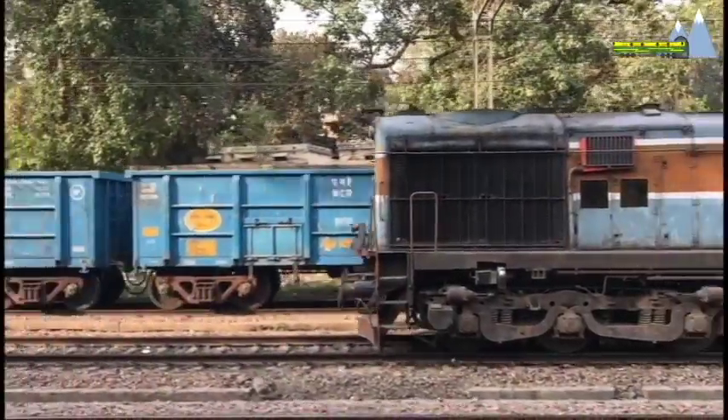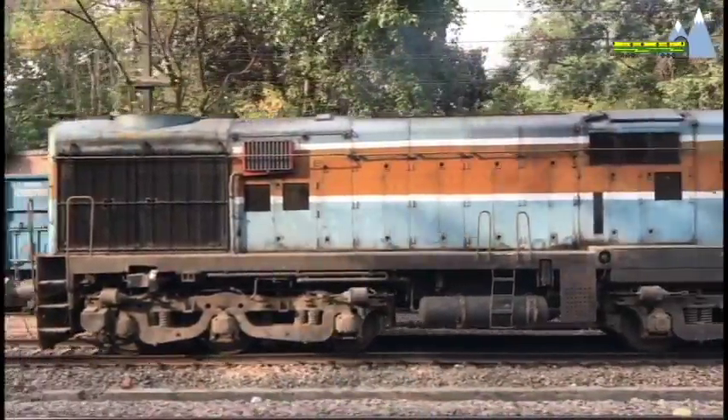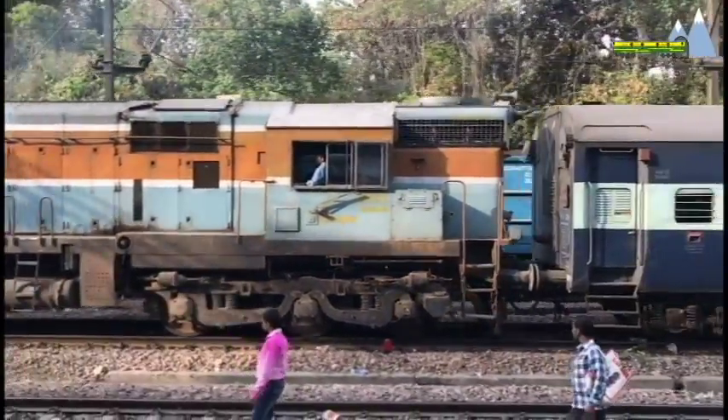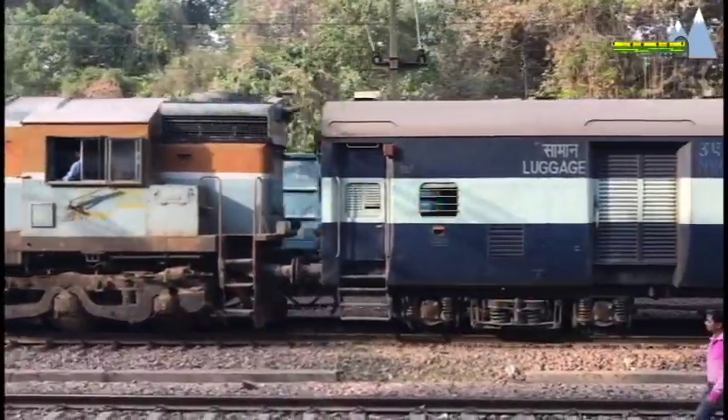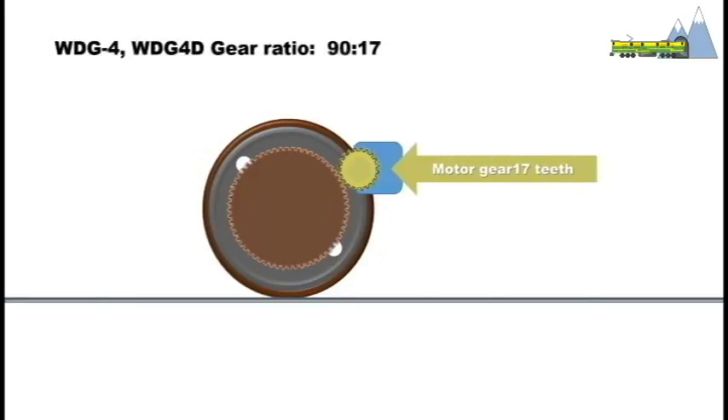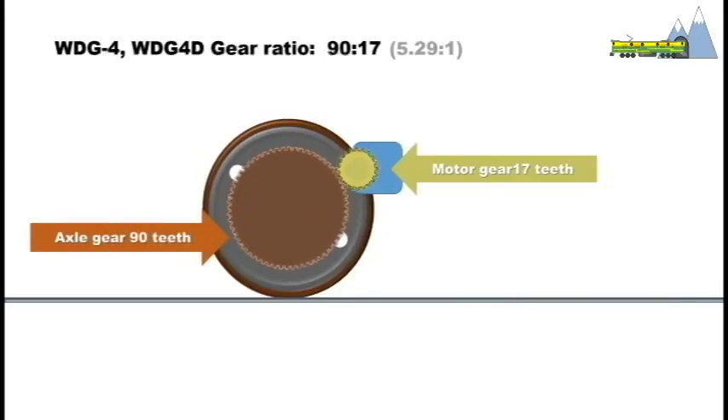Gears manipulate how much of motor RPM is actually transferred to the axles. Gear ratios therefore determine the final track speed of a locomotive. The WDG-4 has a gear ratio of 90 to 17. This means the motor gear has 17 teeth and the axle gear has 90 teeth. Therefore, for 5.29 revolutions of the motor gear, the axle gear makes 1 revolution.